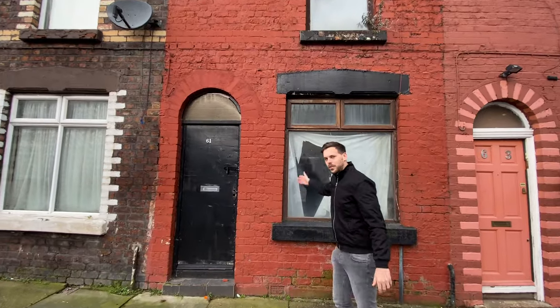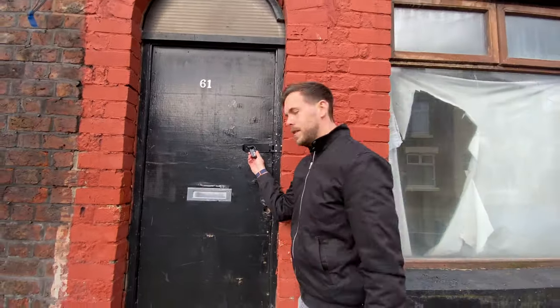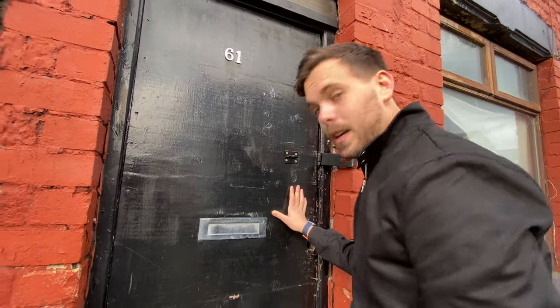Hello MTV, welcome to my crib. As you can see we've got a fair amount of work to do on the front of the house. We don't have a front door key — we have a front door padlock. You know you're in for a treat when you've got to unlock the door with a padlock. Come on in.